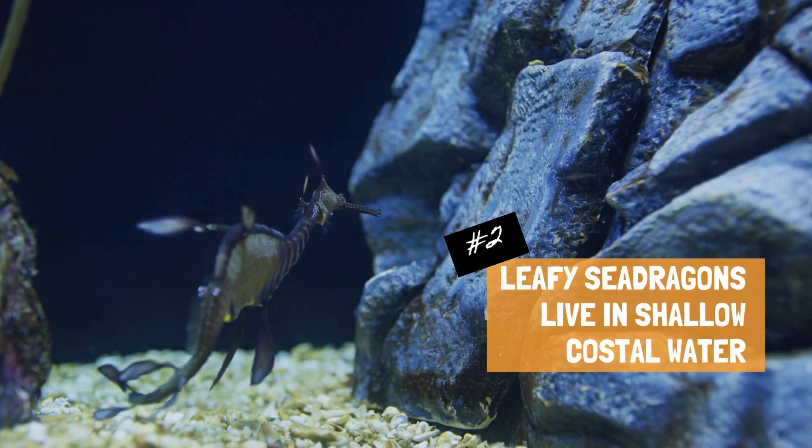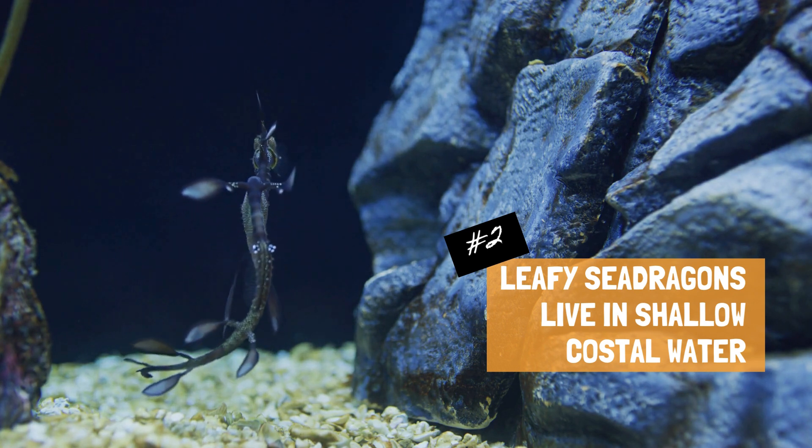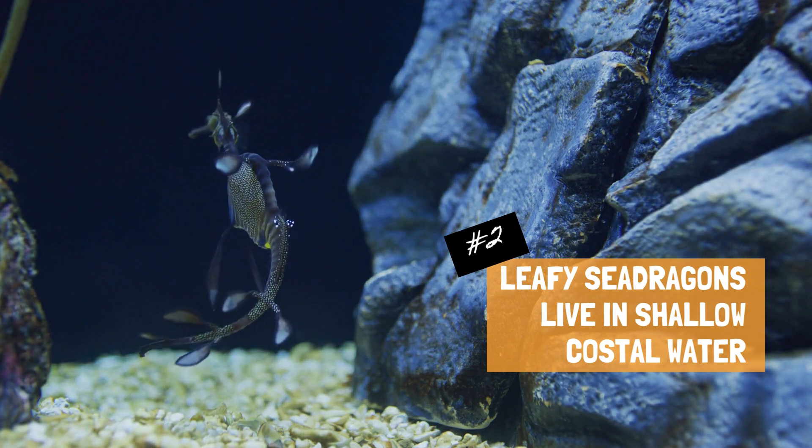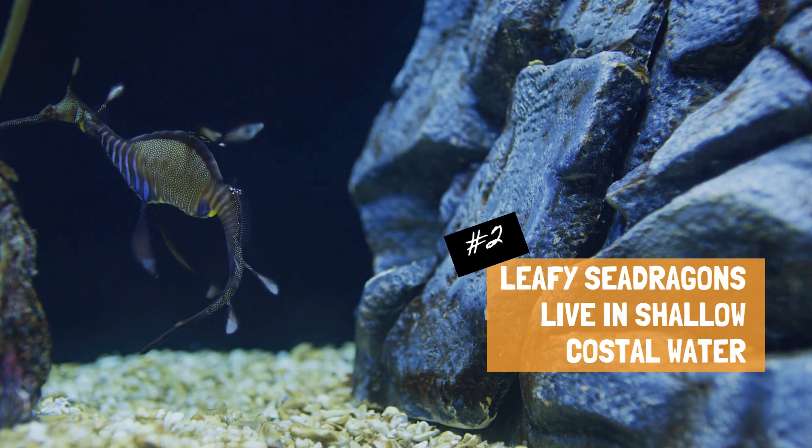Leafy sea dragons are native to the southern and western coasts of Australia. They are primarily found in the shallow coastal waters near rocky reefs and seaweed beds. Their limited distribution makes them a unique and localized species.